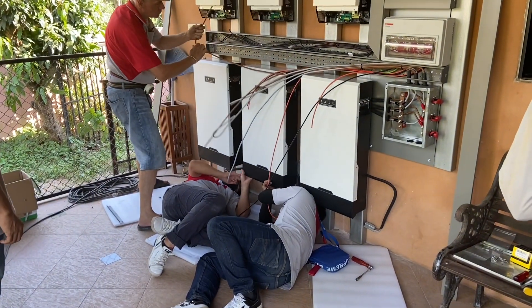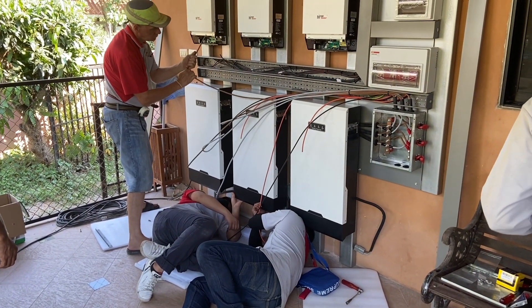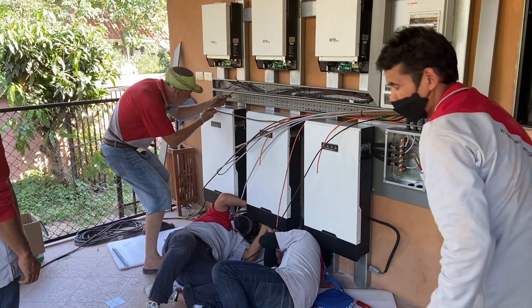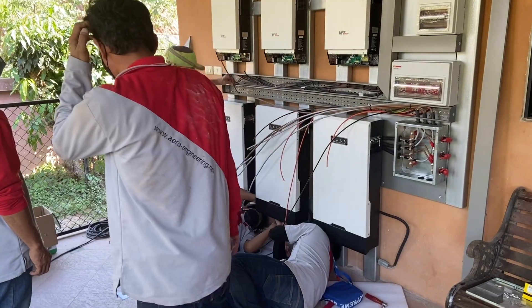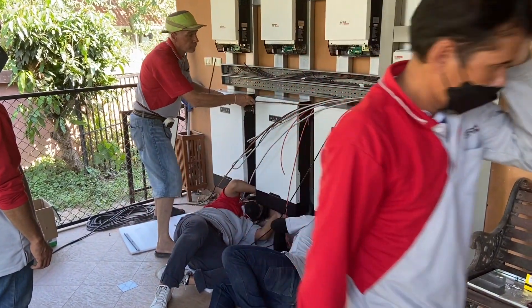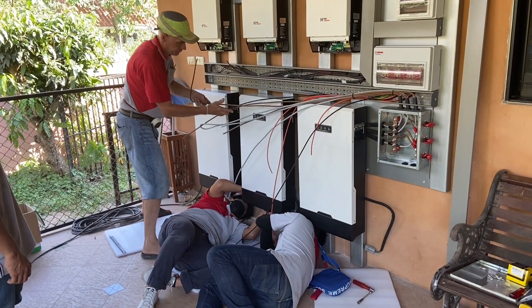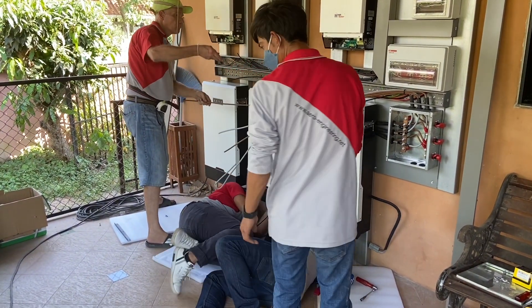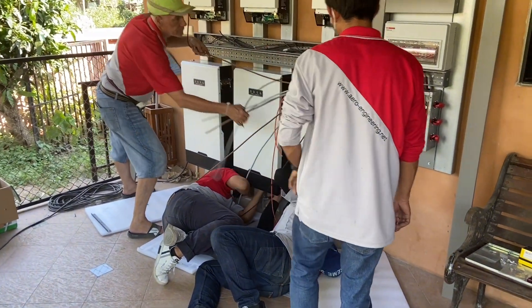Now all these cables have to be attached and connected, and for me this would be a complete nightmare — I wouldn't know which one goes where and where it comes from.